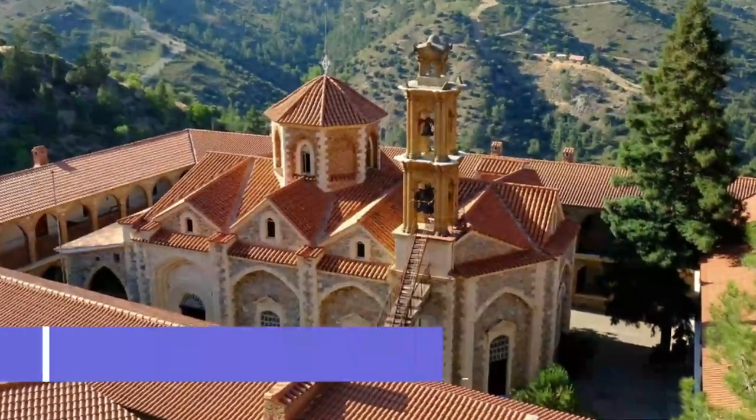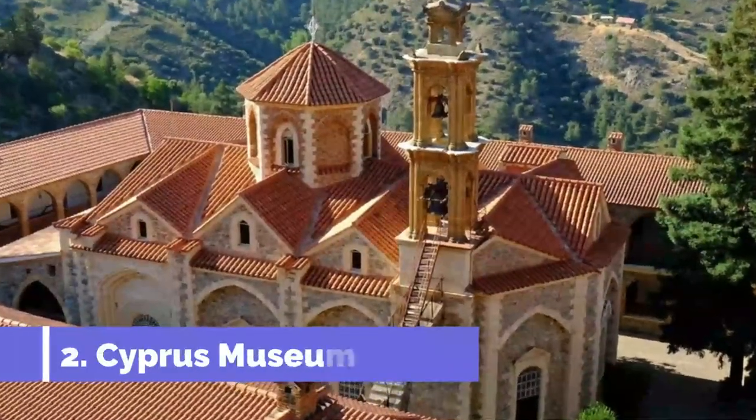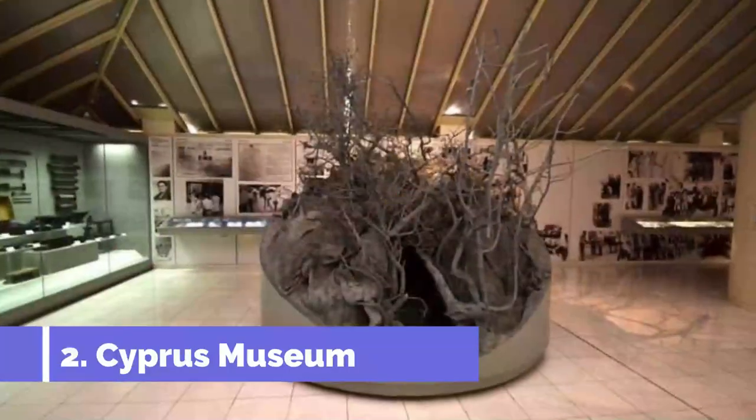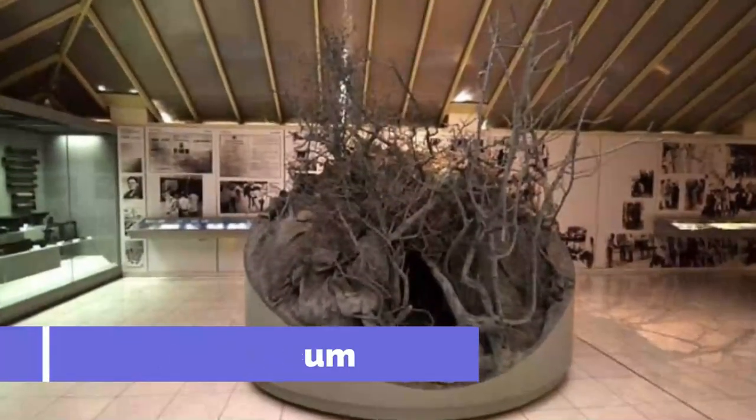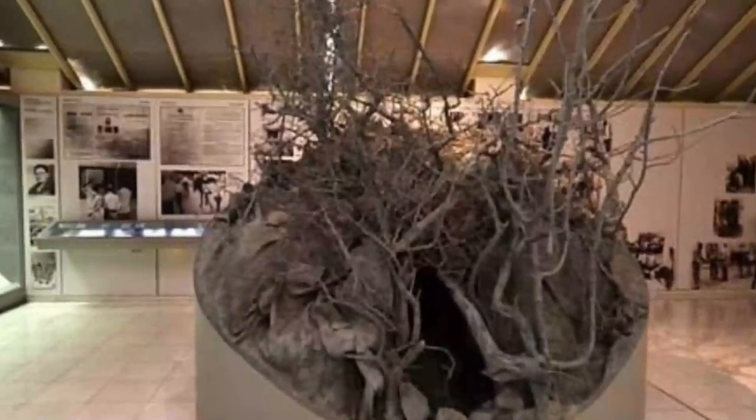Number 2: Cyprus Museum. This exceedingly well-thought-out museum should be top of your things to do in Cyprus list if you are interested in getting to grips with the ancient history of the island. Its extensive collection of artifacts sweeps from the Neolithic period right up to the Byzantine era.